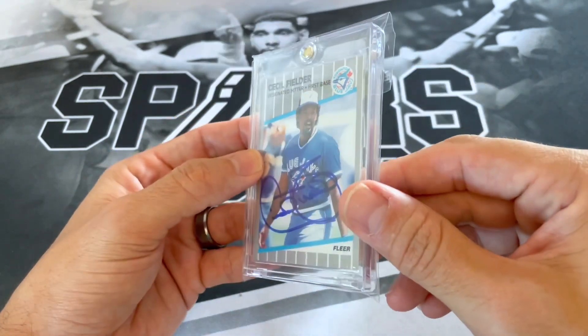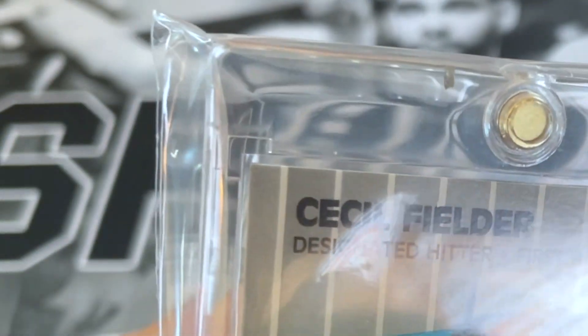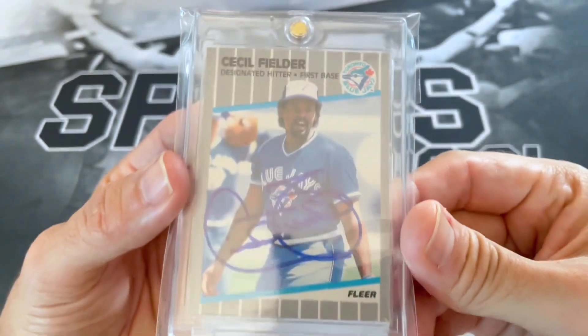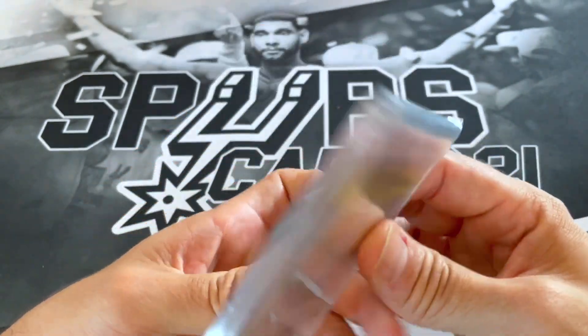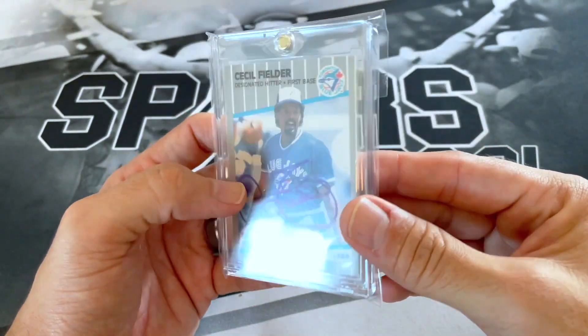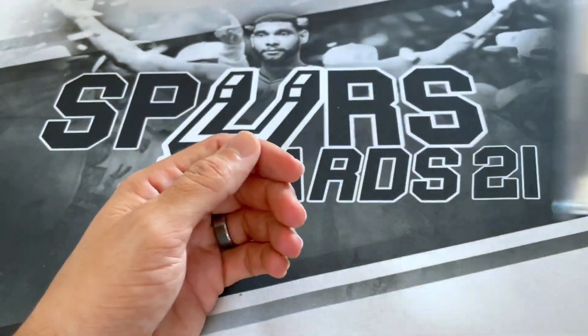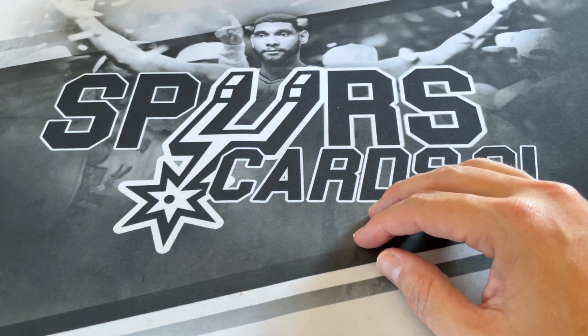Also in our VIP package we got these Pro Molds, and these are actually version two. These actually allow you to put the card in a sleeve and then put it inside the one-touch, which is pretty sweet. When they first came out they were kind of hit or miss, but this is a nice 35-point. Got two of these in the VIP package; I gave one to Jason.